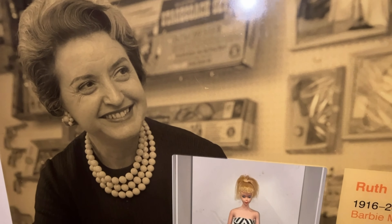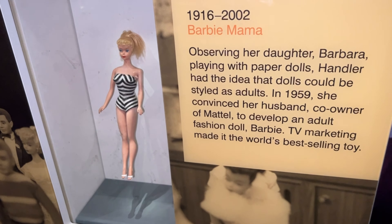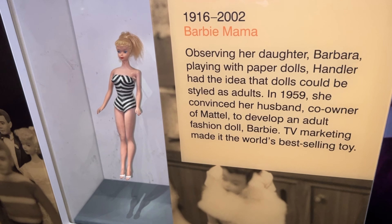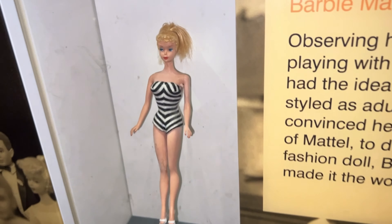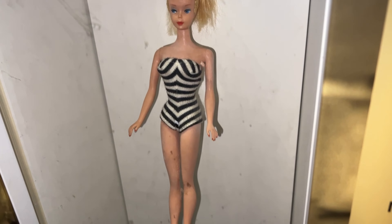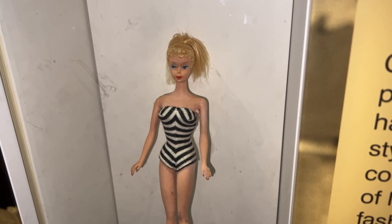Here's another inventor, Ruth Handler, who created the Barbie doll. She got the idea after watching her daughter play with paper dolls. And it says here, thanks to television, Barbie became the world's best-selling toy ever. The first Barbie — look at that. She's come a long way.